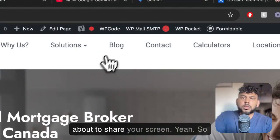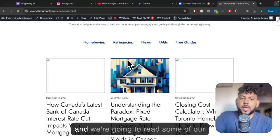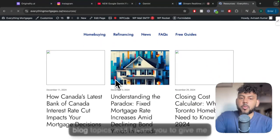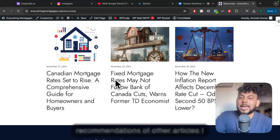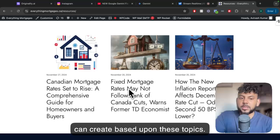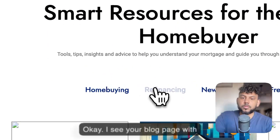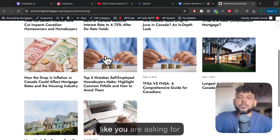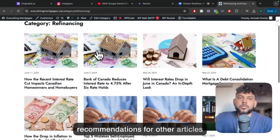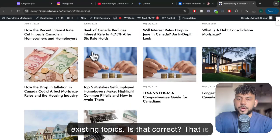It sounds like you're about to share your screen. Yeah, so let's go ahead and go over to my blog. We're going to read some of our blog topics, and I want you to give me recommendations of other articles I can create based upon these topics. I see your blog page with various articles about mortgages and the Canadian housing market. It looks like you are asking for recommendations for other articles you could create based on your existing topics. Is that correct? That is correct.